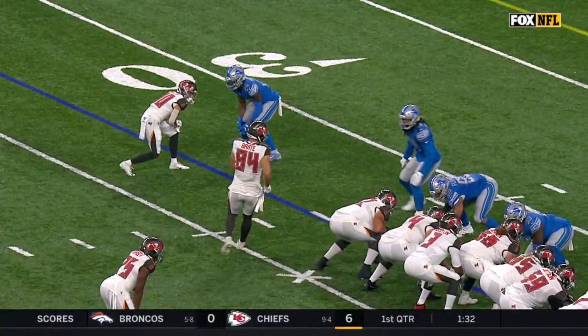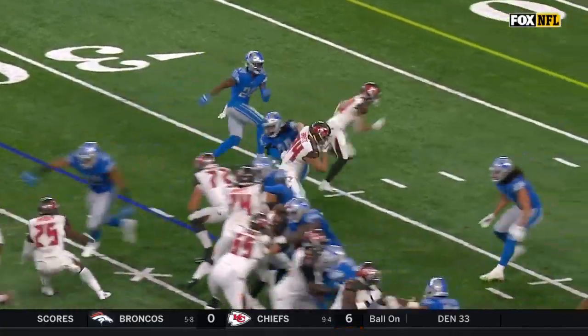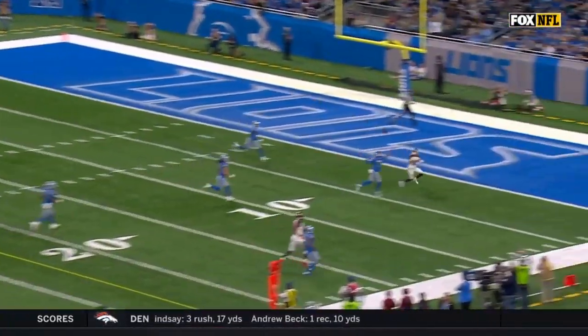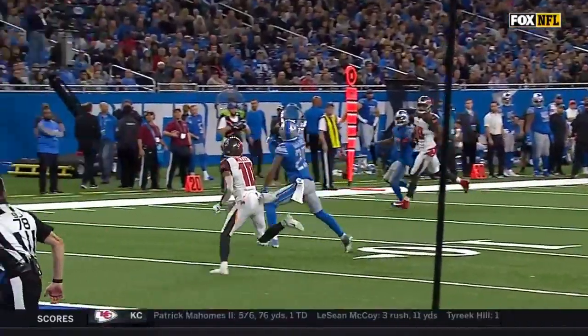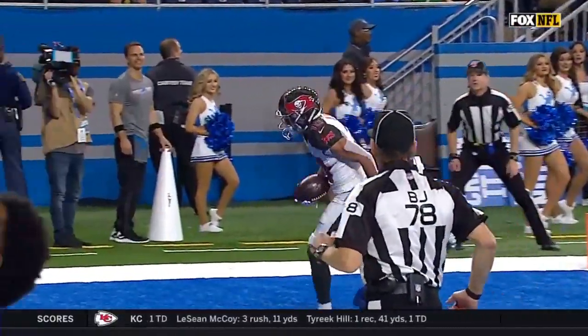Another lightning-quick drive by the Buccaneers — the longest drive of the season. This drive began back at the one-yard line and the Buccaneers go 99 yards. A 51-yard catch and run by Chris Godwin sets it up, and then out of the injury timeout, Winston throws a rope to Scotty Miller in the end zone.